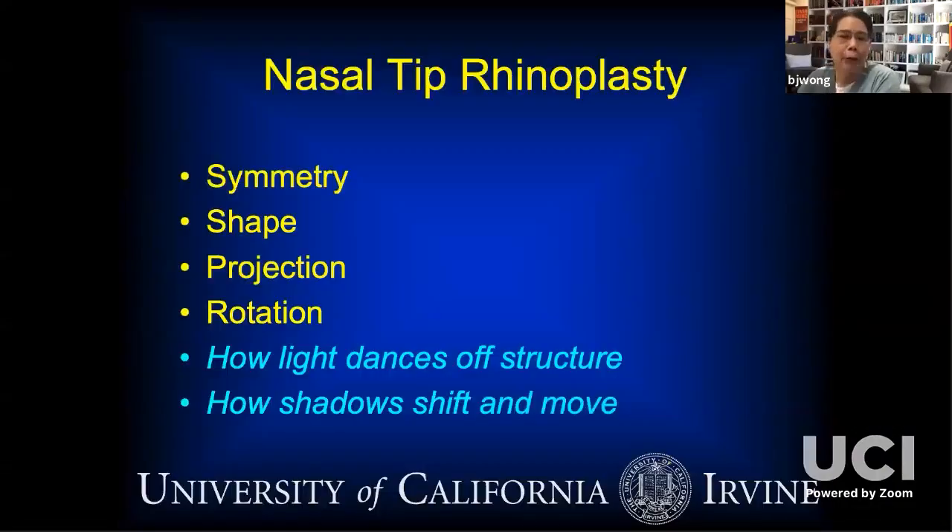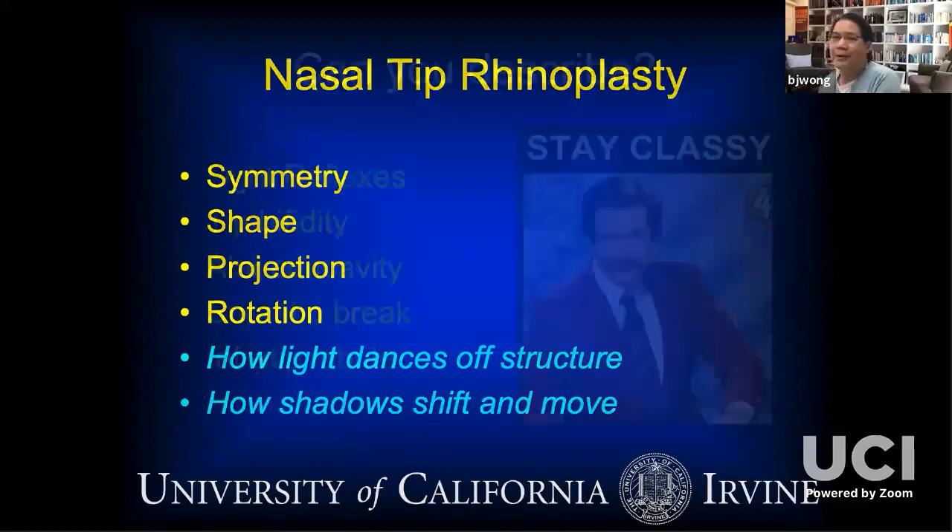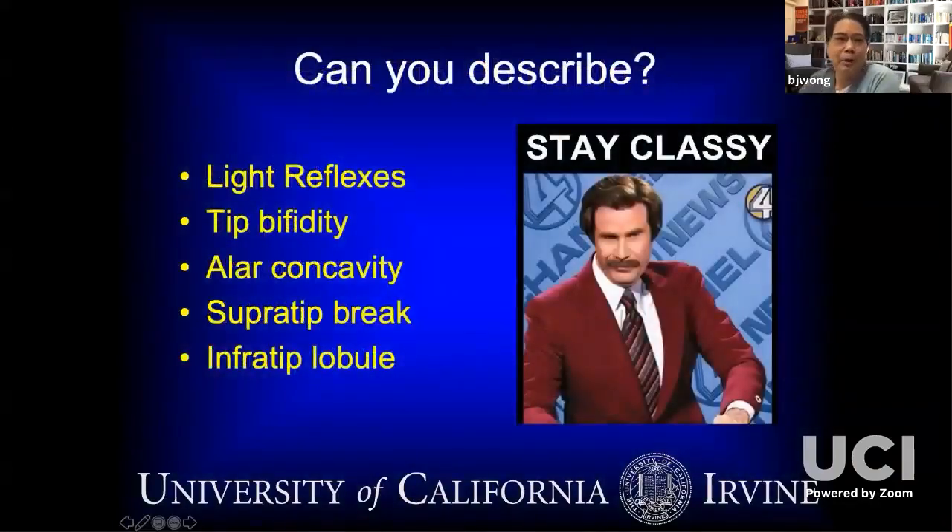Let's get back onto rhinoplasty. Symmetry, shape, projection, rotation — we're really talking about how the nose looks when you see it. What you're looking at are dark spots, light spots, and shadows. In the words of Ron Burgundy: stay classy. Light reflexes, tip bifidity, alar concavity, supra-alar break, and the infratip lobule — really hard to describe, but you know it when you see it.